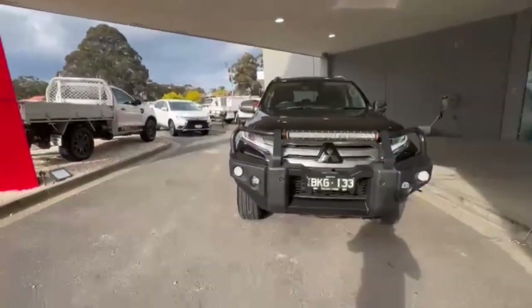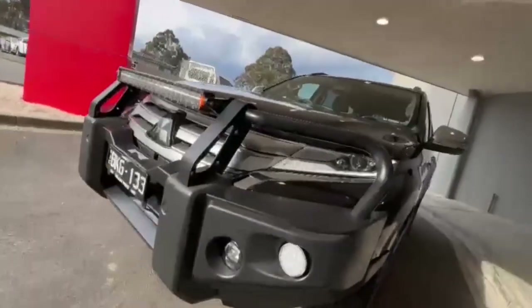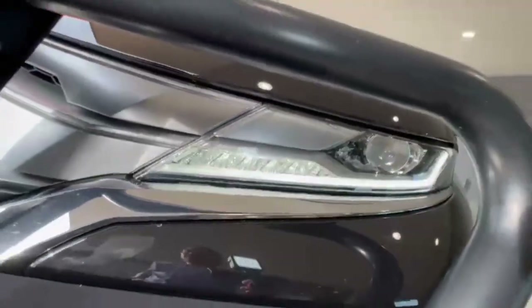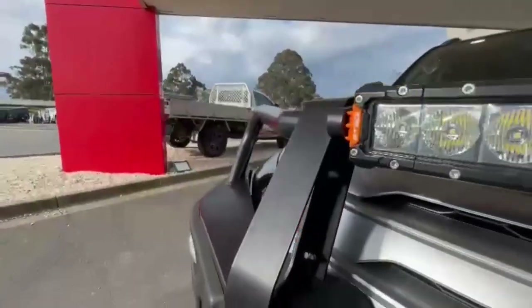G'day guys, thanks for checking out our just arrived 2020 Mitsubishi Pajero Sport JLS. At the front you do have your daytime running lights, projector style headlights, and a really nice bull bar with a LED light bar.